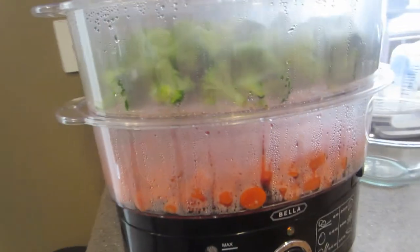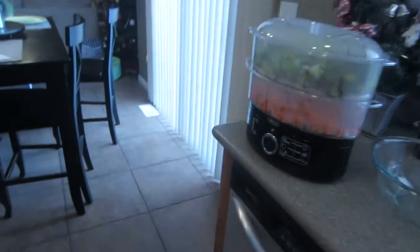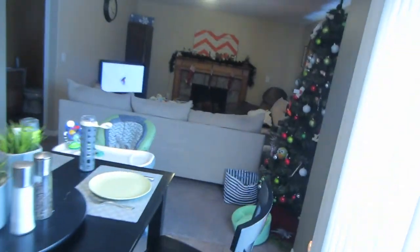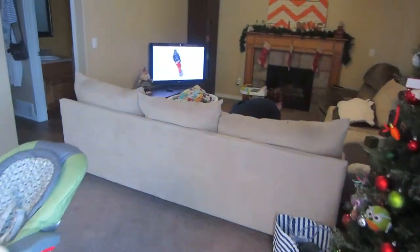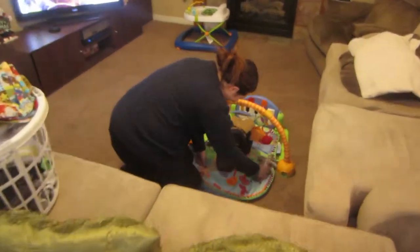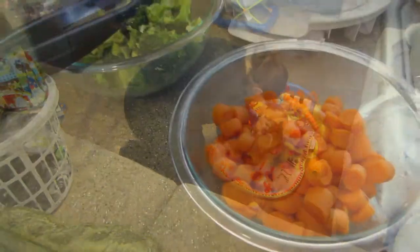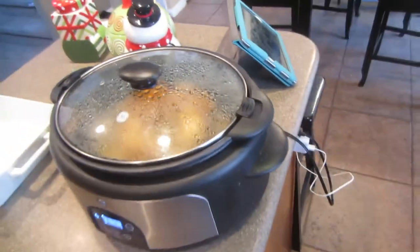A lot of the carrots will be for my son because he's starting to eat baby food. The chicken is done — I'll show you when I open it up, but I was waiting for the steamed veggies. We're about ready to eat. The broccoli and carrots are done — now for the moment of truth.